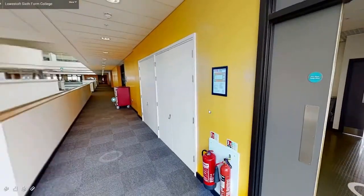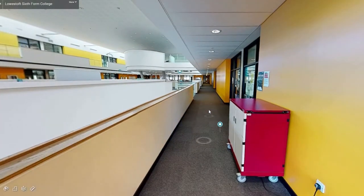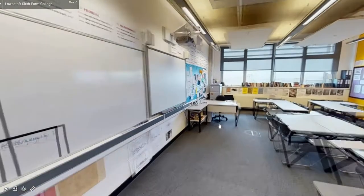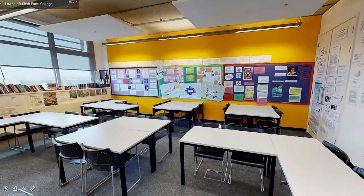Further down the corridor we have more classroom space. The first door on the right is one of our English rooms. Inside we have a room filled with desks and lots of wall space featuring students' work.